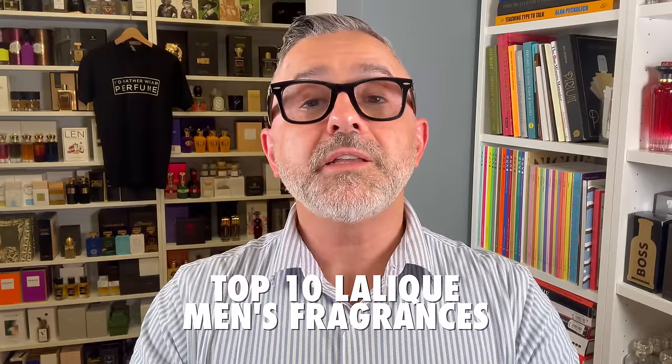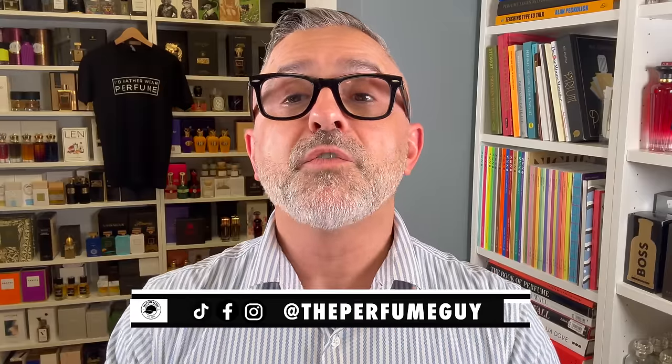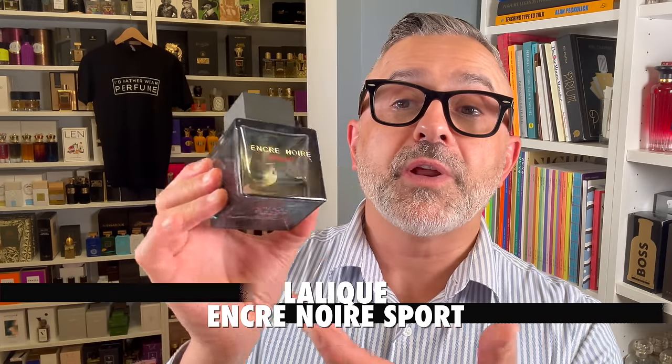It's Sebastian. I'm talking about Lalique, one of my favorite designer houses, and a lot of their fragrances can be found online at discounters for really great prices. For example, you can get Encre Noir Sport for around $30. Price points are really inexpensive, and you can get some really great smelling quality fragrances that won't break the bank.